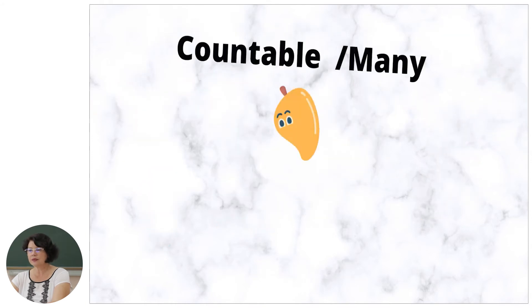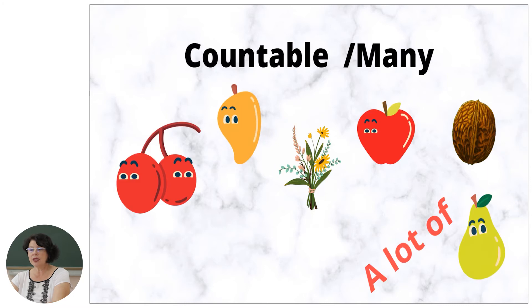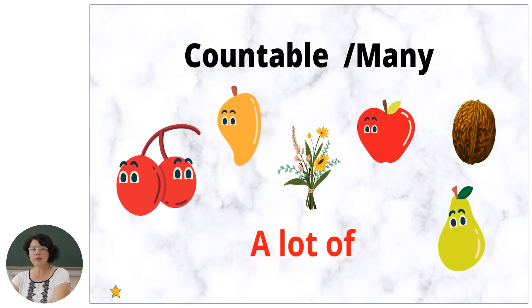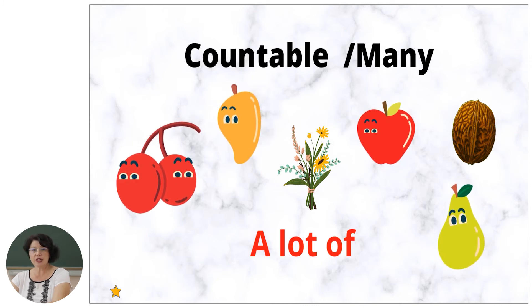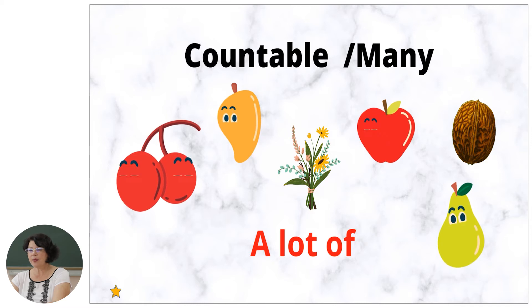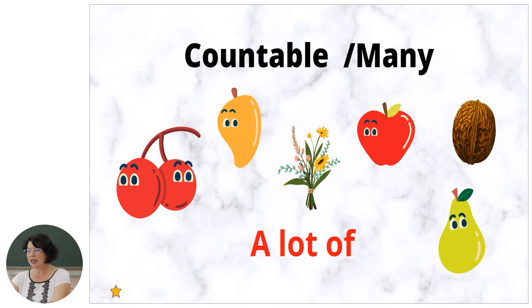Now let's see countable nouns. We can count them and we use them with many and a lot of. Many cherries, many peppers, many apples, many nuts, many peanuts, many pears. And of course we can say a lot of: a lot of apples, a lot of flowers, a lot of nuts.